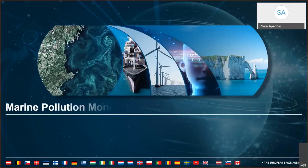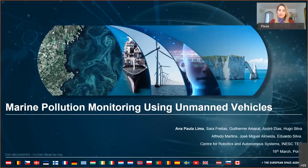Thanks very much. So, you're seeing my screen, right? Okay. Thanks for the invitation. My name is Paula Lima. I come from the Center for Robotics and Autonomous Systems at IneskTech. And today I will talk about marine pollution monitoring using unmanned vehicles.